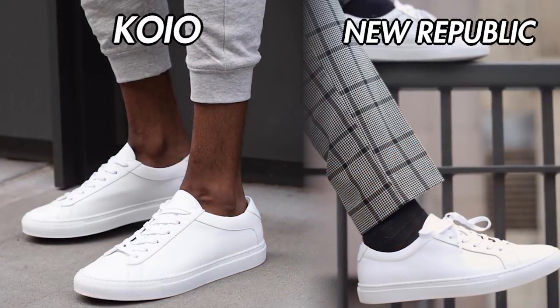Now if you can't afford these, I get it, man. There are some alternatives from New Republic or Koyo that make the same exact sneaker without the gold lettering on the side, and you can even find these for under $100.